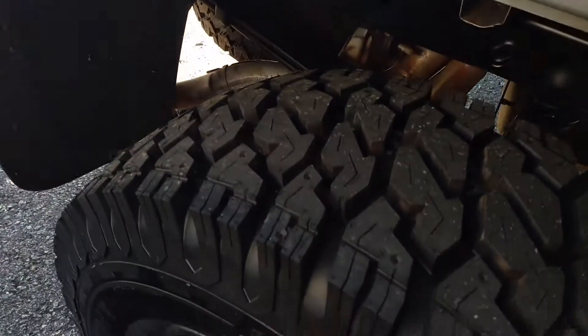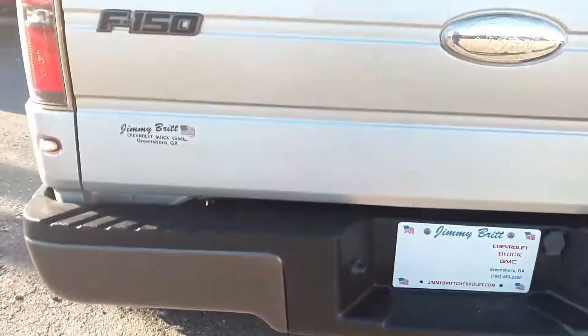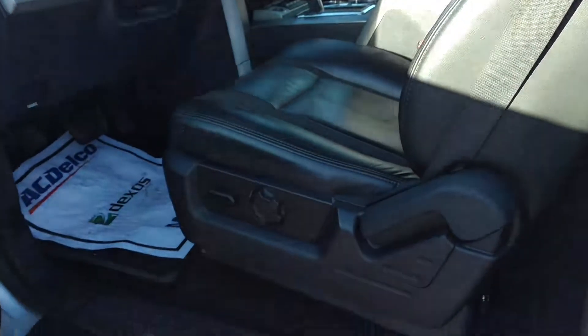Charging ports right there. This one has a Spray-In Line-X bed liner. There's your hitch with your 7-prong and 4-prong connection.